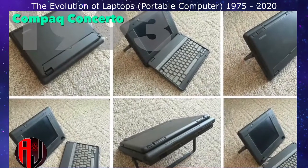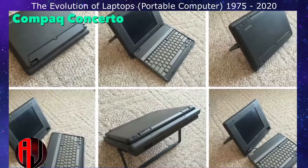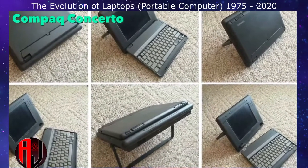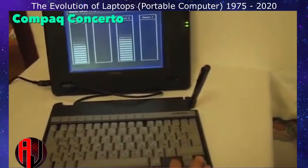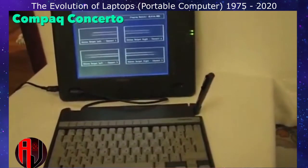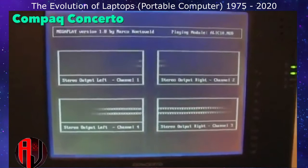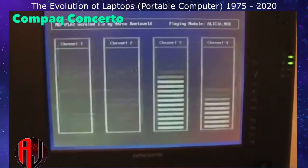The Concerto was the first convertible laptop. It had a detachable keyboard, pen, and touch screen, though the touch screen only worked with the special pen. Like today's tablets, most of the electronics were housed with the screen. This laptop was definitely ahead of its time.